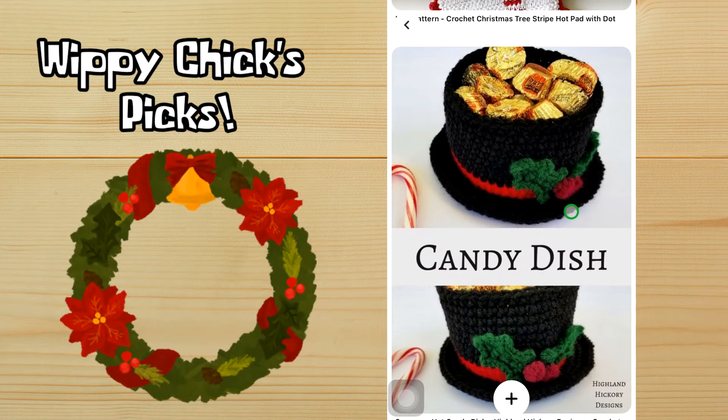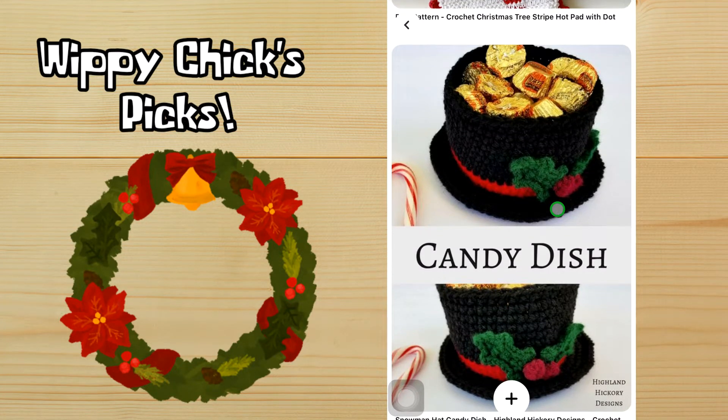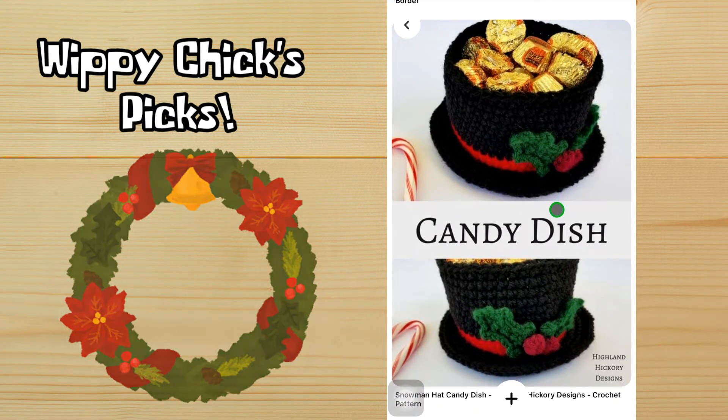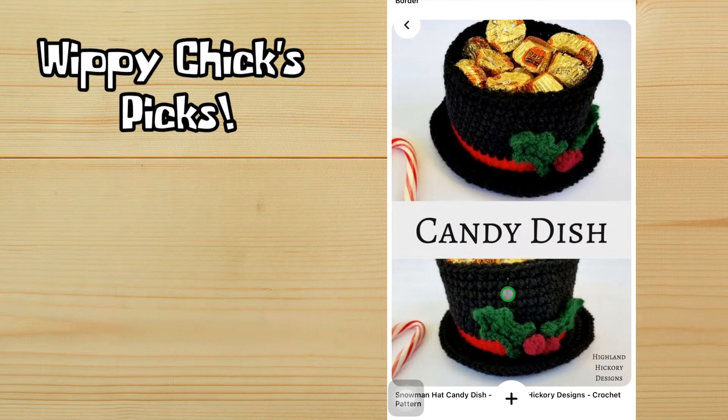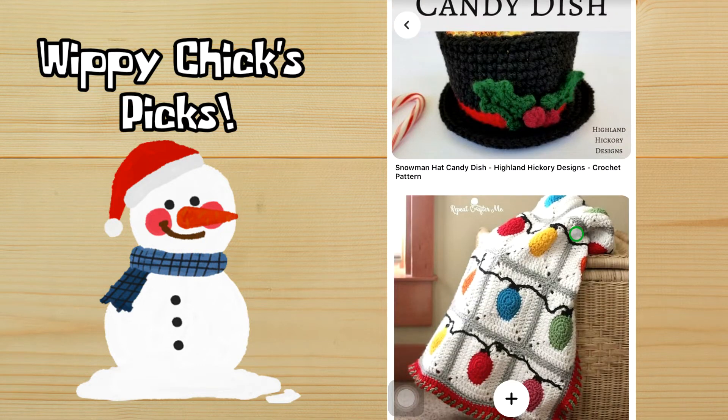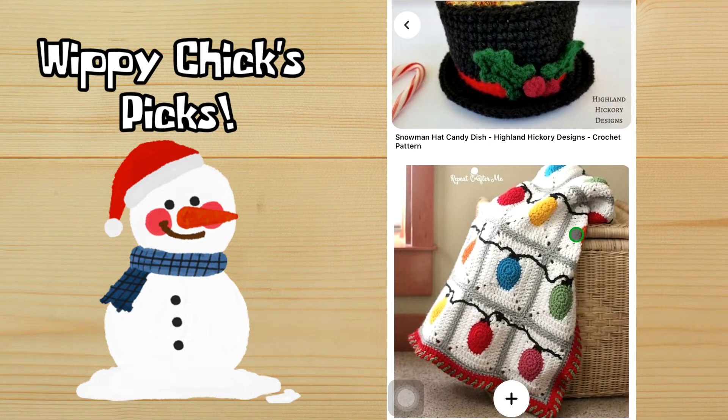I love those little hot pads — they're adorable. Another one of my favorite designers is Highland Hickory Designs, and I'm loving this really cute top hat candy dish. It's so cute — it makes me think of A Christmas Carol, the top hat. Just love that.